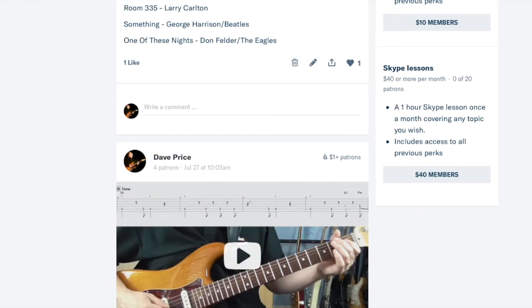There's a bit of a jump here — at $40 a month you get all of those features plus an hour-long Skype lesson once a month with me. So if you find that appealing, that's the level for that one.